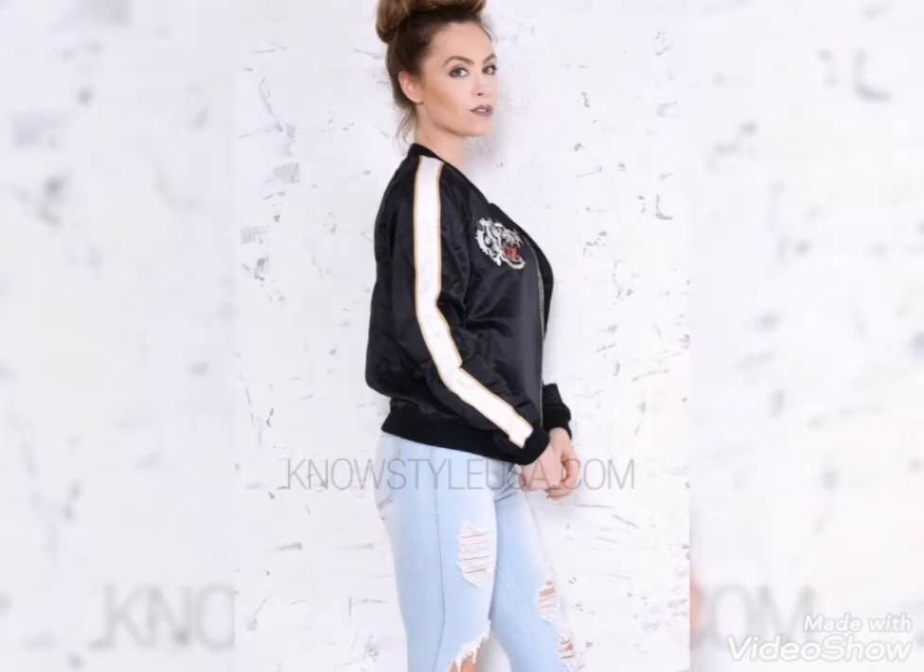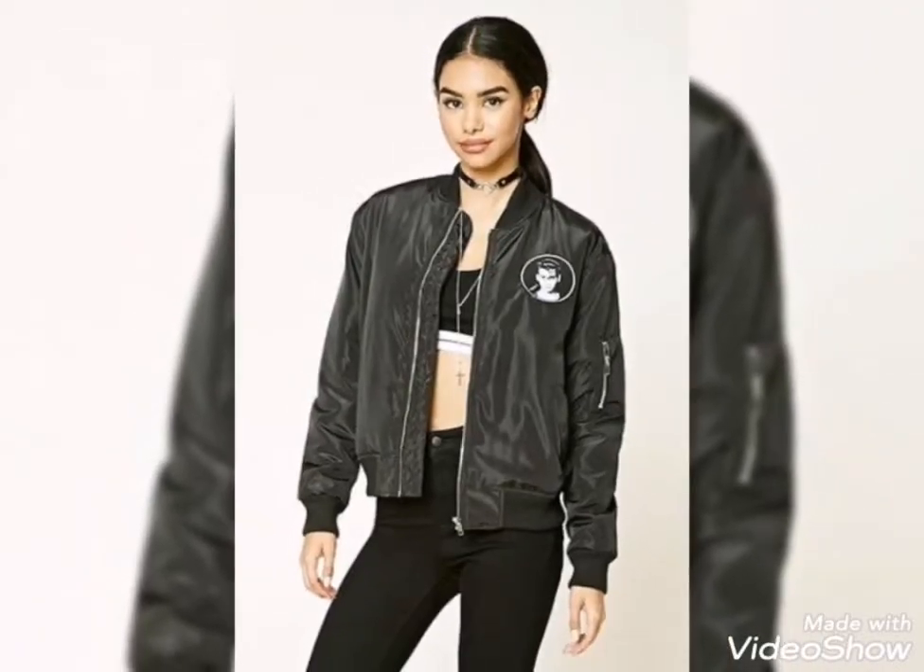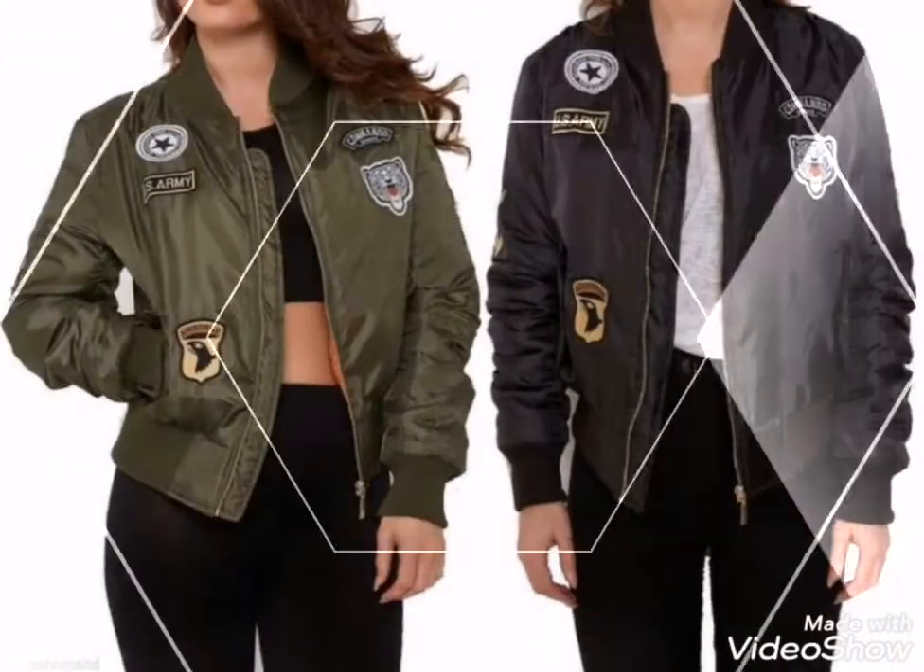Asalaamu Alaikum friends, welcome back to my channel Glamour Girl. How are you all? I hope you will be fine.